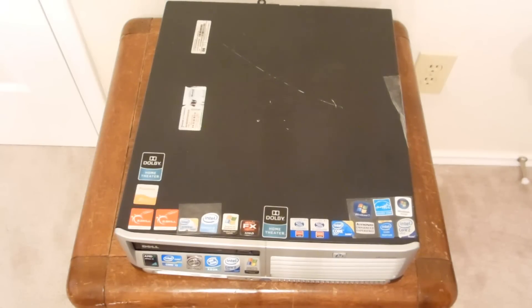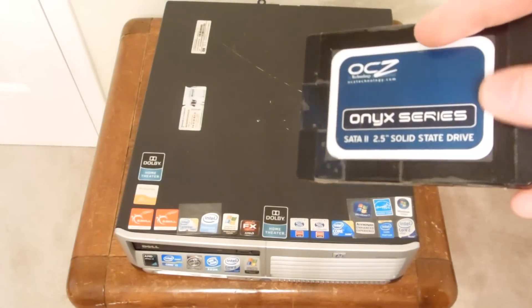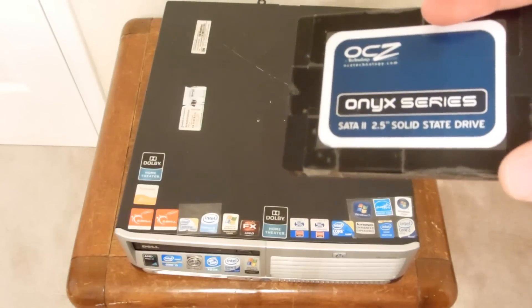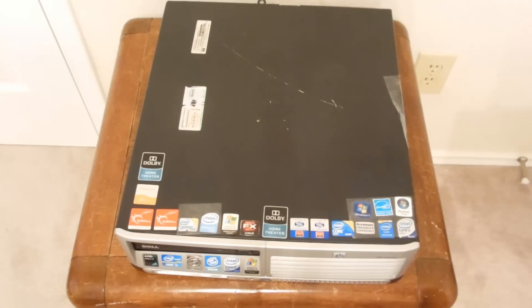The upgrade I did, rather than memory, is of course a solid state drive - my OCZ Onyx SATA 2 drive. This one isn't even that good; I bought it a few years ago and it's pretty much crap, but it's way better than the hard drive because it is extremely fast by comparison.